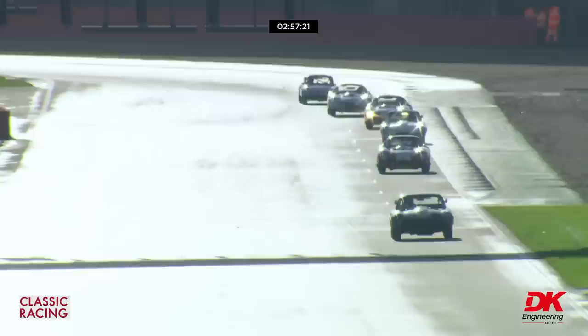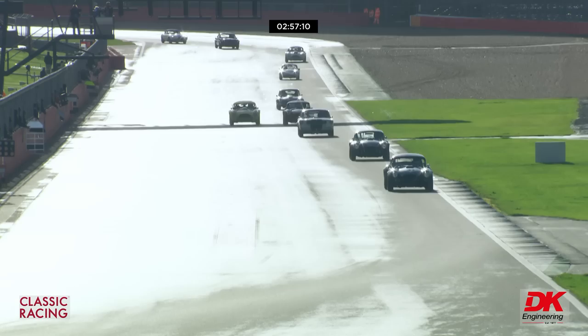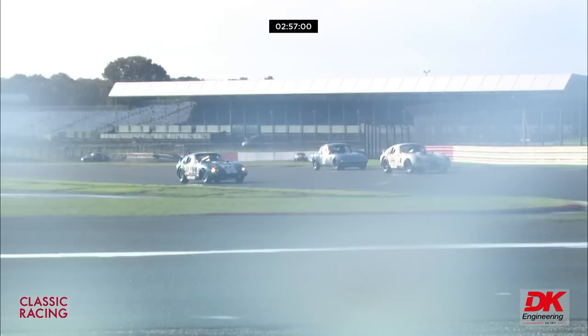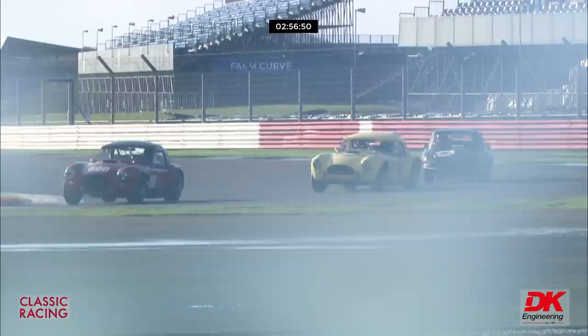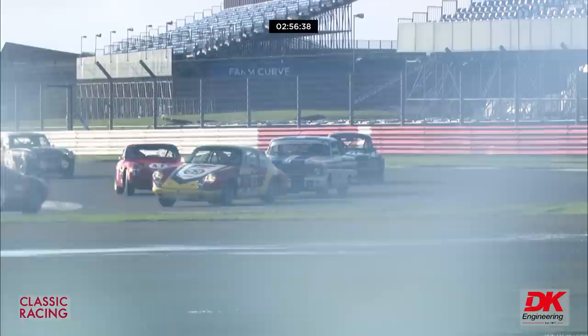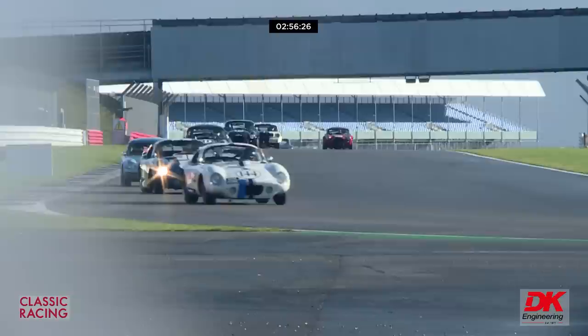Up front we've got the number 27 Daytona Cobra in the hands of Roy Alderslade, put onto pole position by Andrew Jordan, up against Rory Butcher who put William Paul's E-Type onto the front row of the grid. At the end of the first lap, that led from the number 69 car of Michael Cullen to begin with. In second place and in third place over the line is the number 6 E-Type.